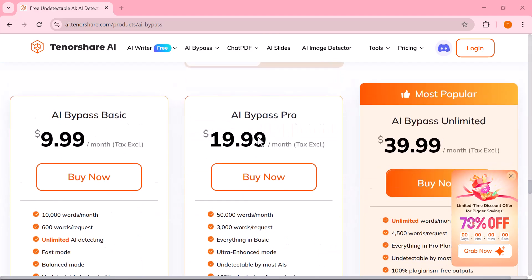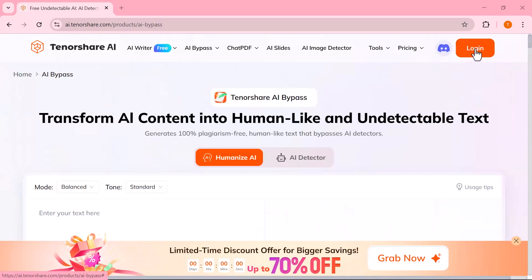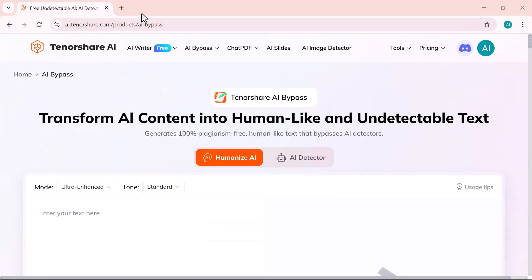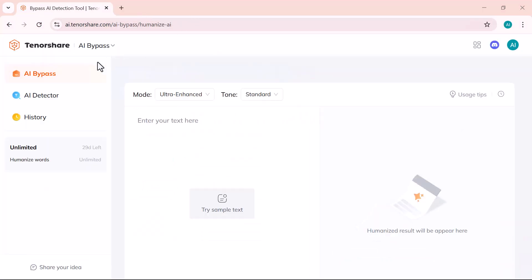First, log into your account. Once you're signed in, you'll see an interface like this. On the left side, you'll find three main options: AI Bypass — paste your text here to convert it into human-like content; AI Detector — check if your content is detectable by AI tools; and History — view and access your previously converted text.